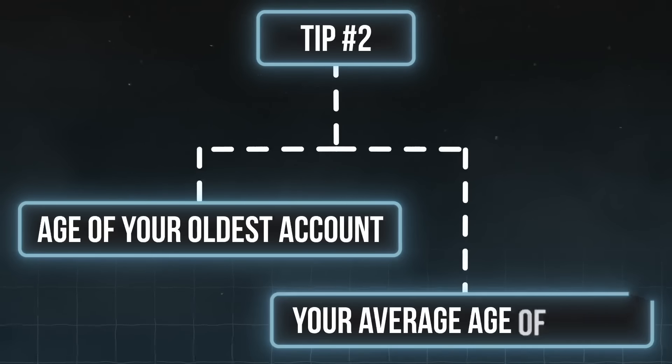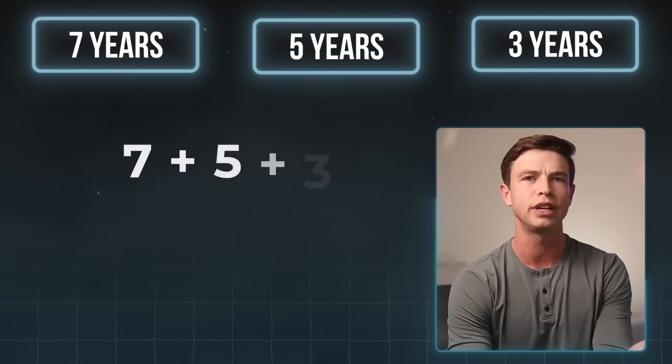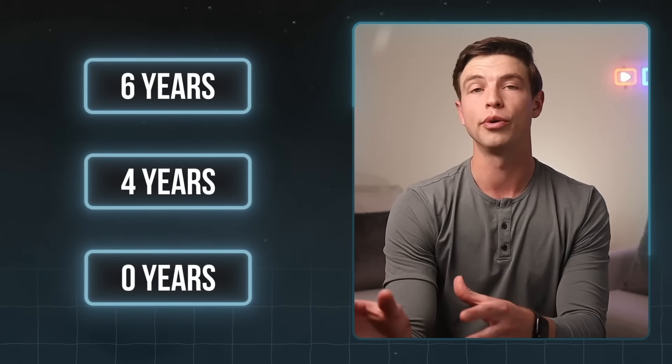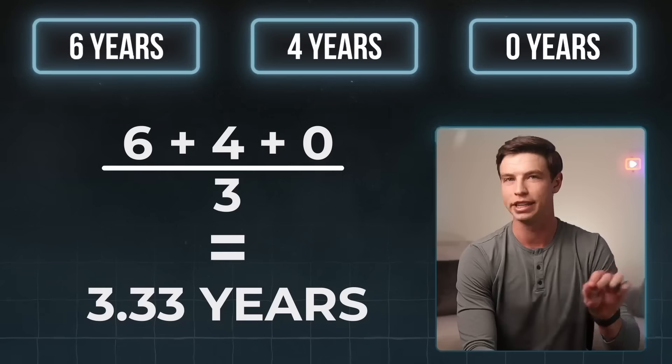The tricky thing not everyone is aware of is that these factors can change over time depending on whether you open new cards or close old ones. For example, if my oldest account is seven years old and I have two others at five and three years old, my oldest account is seven years and my average age is (7 + 5 + 3) ÷ 3 = five years. But if I closed my oldest account and it aged off my report, my remaining accounts would be six and four years old. If I also opened a new card with zero years of age, my oldest account drops to six years and my average age drops to (6 + 4 + 0) ÷ 3 = 3.33 years.